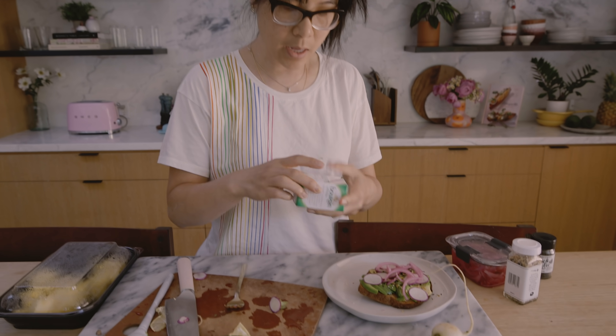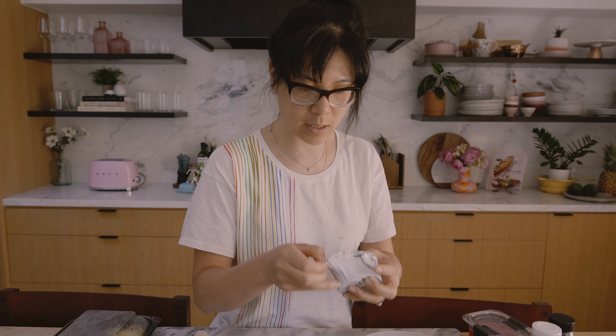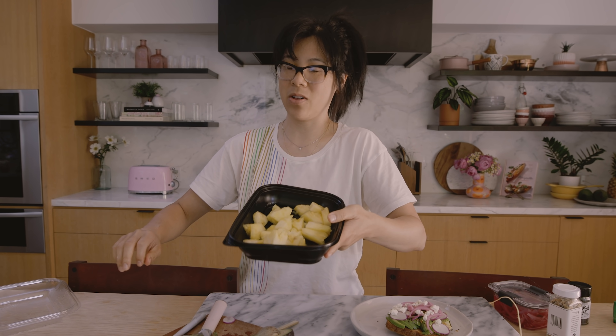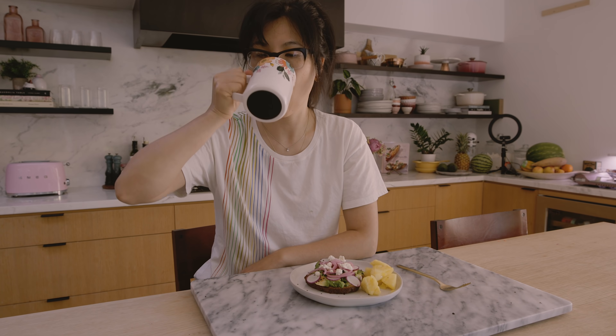Typically I would use feta cheese for this, but we're out so the kids love this boursin cheese. Sometimes I like pairing it with some eggs, but today I don't have time, so we're gonna have it with pineapple. Coffee. I just love the crunch. It's nice and filling, and it's got some fiber and veggies to start the day.